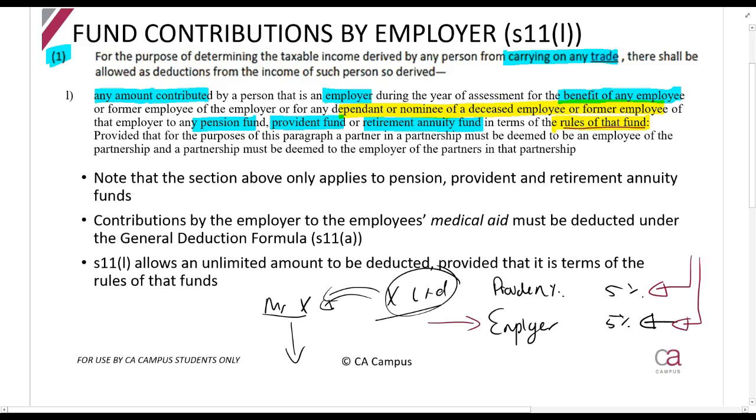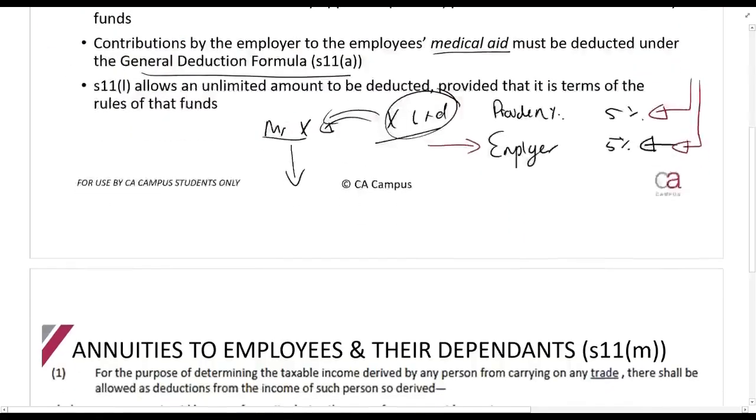Please note that Section 11L only applies to pension, provident, and retirement annuity funds. It does not apply to medical aid contributions by the employer. Medical aid contributions you will have to test under the general deduction formula — carrying on a trade, during the year of assessment, expenditure or losses actually incurred in the production of income, not of a capital nature. So if you have an employment contract that says you will make a contribution to an employee's medical aid, it should be allowed as a deduction under the general deduction formula.